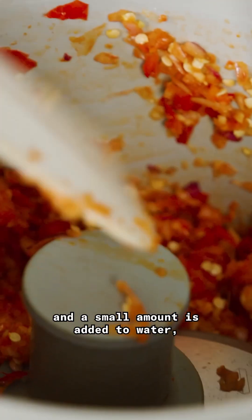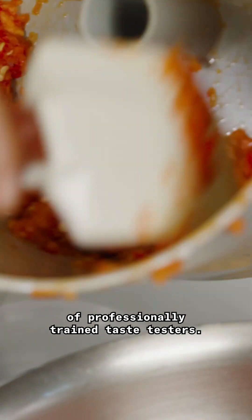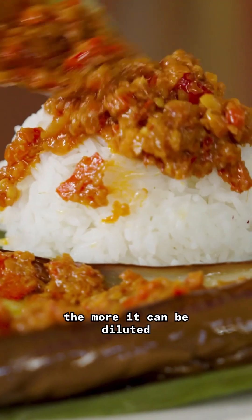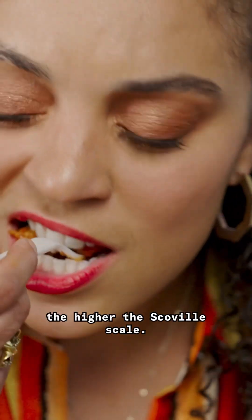To get that number, a chili is ground up and a small amount is added to water, which is then tasted by a panel of professionally trained taste testers. The hotter the chili pepper, the more it can be diluted and still be tasted, and the higher the Scoville scale.